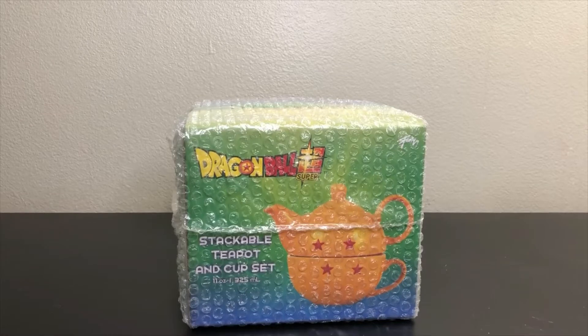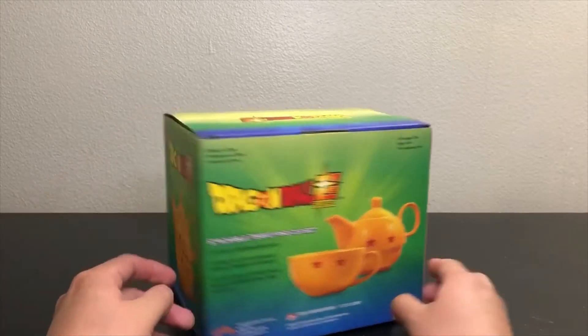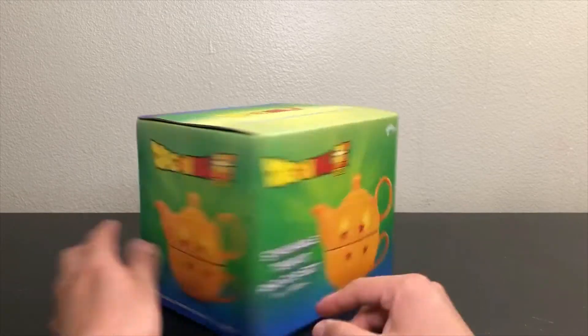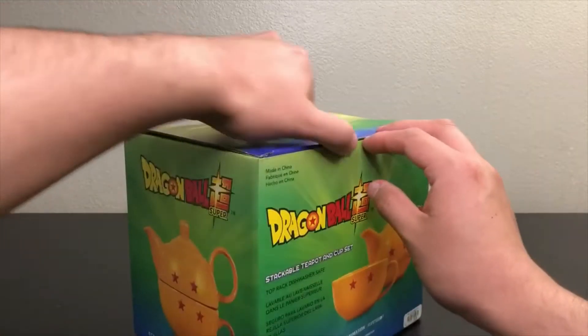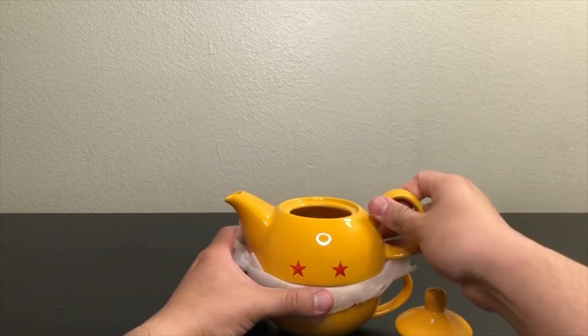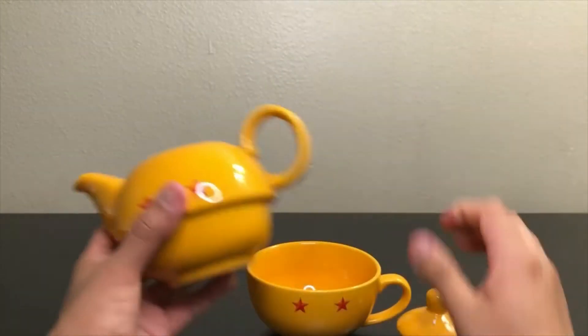Right now I'm going to be showing you guys this stackable teapot and cup set that I bought from Bucks Lunch. Just a little look around of the box — so there it is. Teapot. Oh, this is so small.